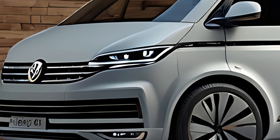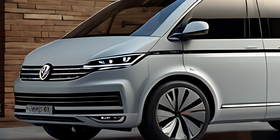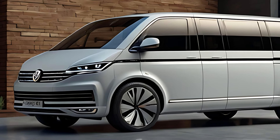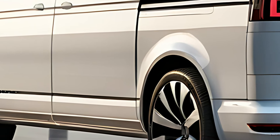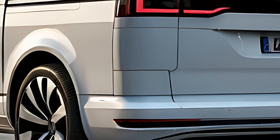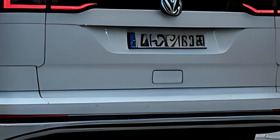The 2025 Volkswagen Caravelle continues the boxy, utilitarian design that has made the model so recognizable, but with modern updates that enhance its appeal. The front features Volkswagen's signature grille flanked by sleek LED headlights that offer both style and functionality. The vehicle's silhouette remains clean and streamlined, offering a distinctive yet practical design with large side windows for better visibility.